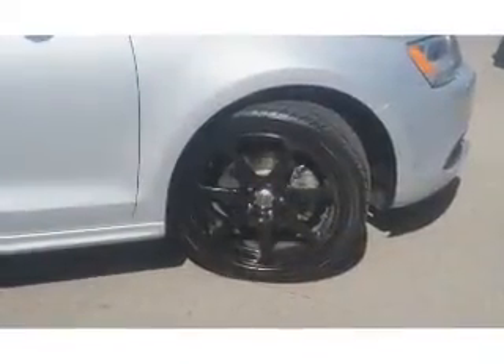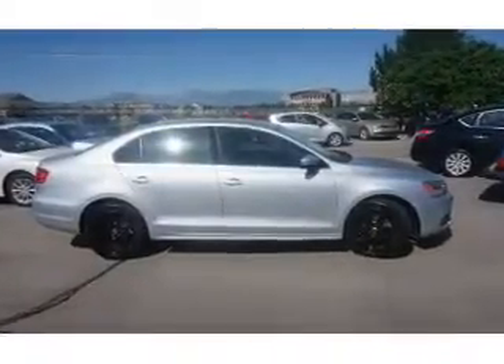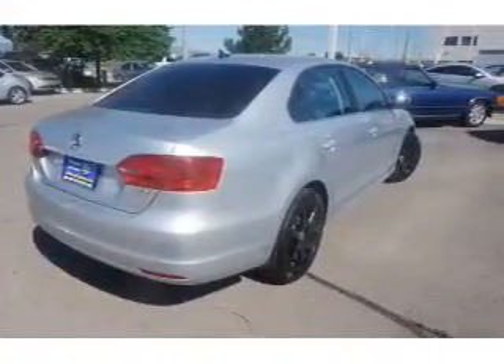The features include premium rims. Inside you'll find heated seats, an adjustable tilt steering wheel, cruise control, a trip computer, air conditioning, power door locks, power windows, power steering, and AM-FM stereo with a CD player.